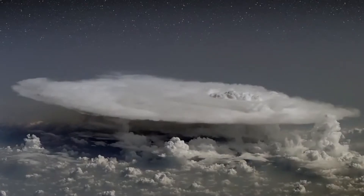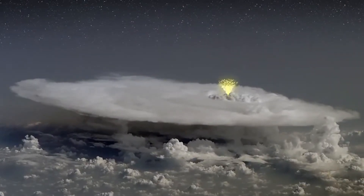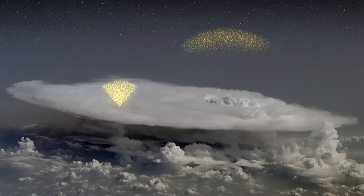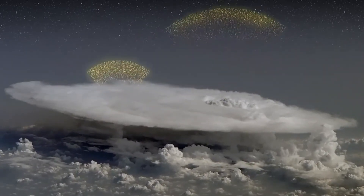If Dwyer's ideas are correct, dark lightning is a competitor of ordinary lightning — it also tries to cancel out the thunderstorm's electric fields. The process, he says, goes something like this. Under the right conditions, electric fields in a thunderstorm can create a powerful avalanche of electrons shooting upwards nearly as fast as light.